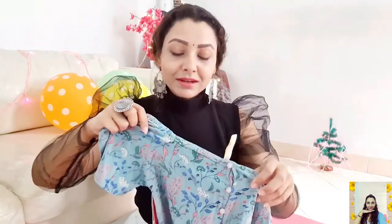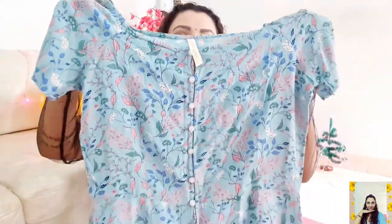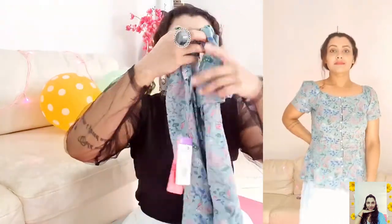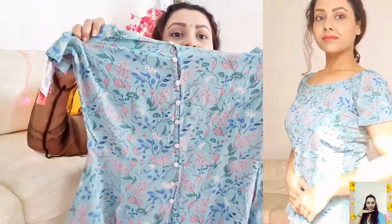Next I have a cute top from the brand Denim Jeans and Casuals. I bought size S and the fitting is perfect. It's a light green floral print top in pure viscose, so it's really comfortable. What I love most is the beautiful square-shaped neckline on both sides, and the sleeves are slightly puffed. It's a cute peplum top, meaning it has frills around the waistline — a pretty one for just ₹599.